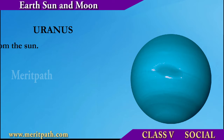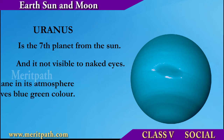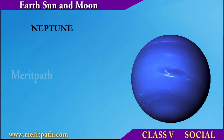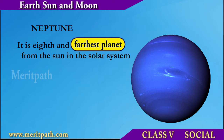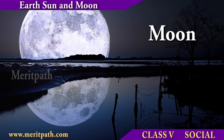Uranus is the seventh planet from the Sun and is not visible to the naked eye. It has methane gas in its atmosphere which gives it a blue-green color. Neptune is the eighth and the farthest planet from the Sun in the solar system and is the coldest planet.